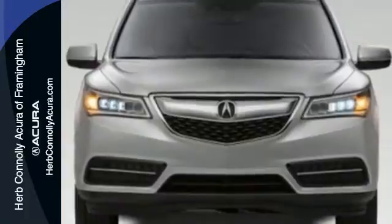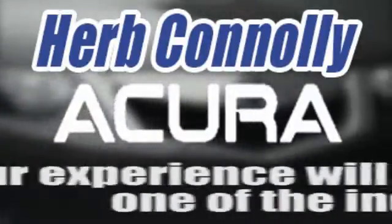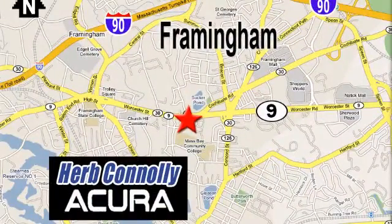Life is a journey, so enjoy it with this Acura today. Herb Connolly Acura, meeting and exceeding expectations one customer at a time. Stop in today. We're conveniently located at 500 Worcester Road, Route 9 in Framingham, Massachusetts.